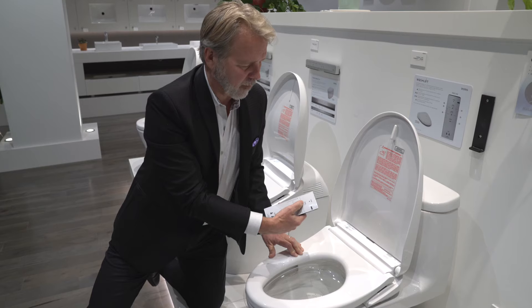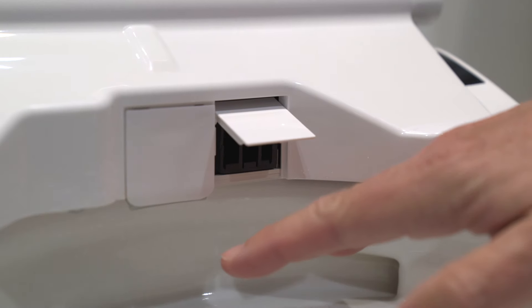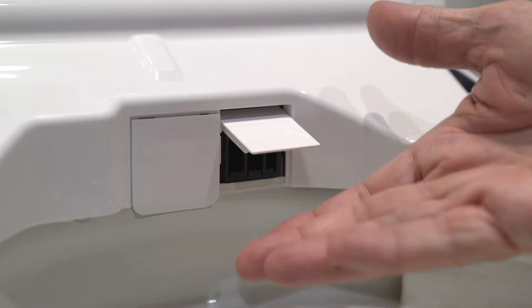I can press the button for a rear wash. We also have a front wash for the girls. This dryer door gives you warm air coming out.